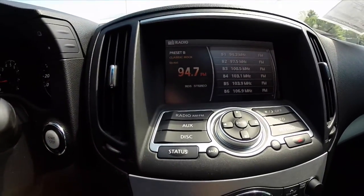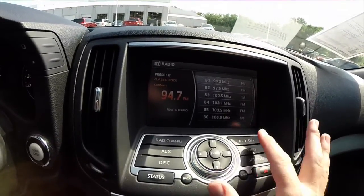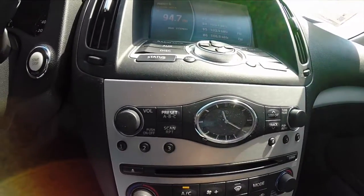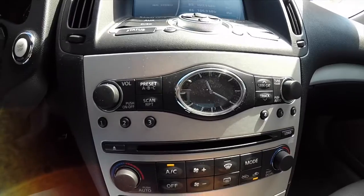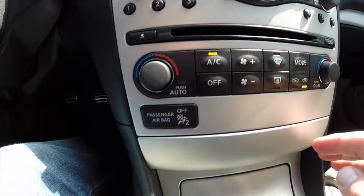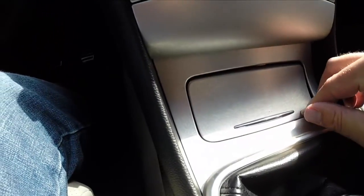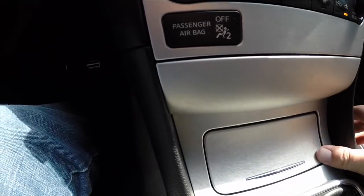This vehicle does have the center display screen, but does not have nav — just different settings and trip computer. Coming down, you have your radio tune controls and analog clock, CD slot, dual zone automatic climate control, various storage and ashtray. It has a nice rice paper pattern aluminum finish.